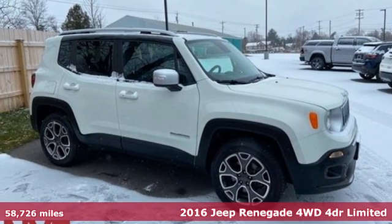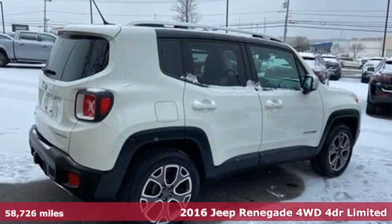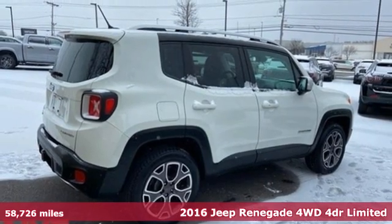Here's a 2016 Jeep Renegade. More courageous, more credible and more than ready for your next adventure.